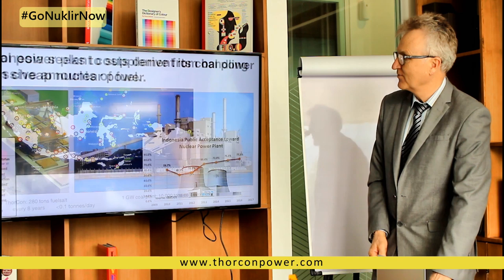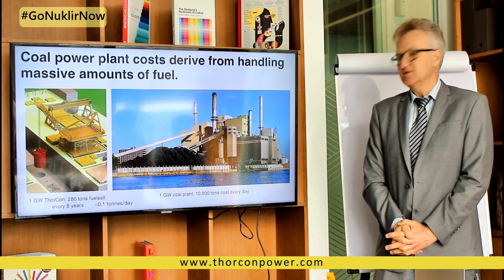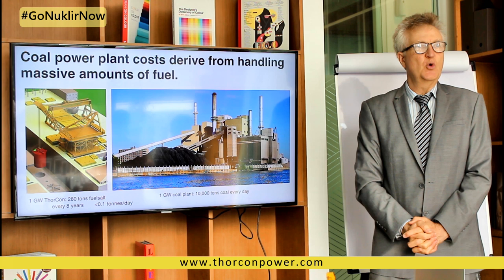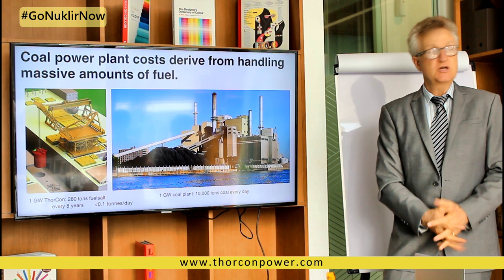This shows you a coal plant with a day's worth of fuel. It needs 10,000 tons of fuel a day and it generates about 1,000 tons of waste a day. Compare that to a nuclear power plant: we need about 0.1 tons of fuel a day and generate the same amount of waste. So we need a lot less fuel, a lot less mining, and you generate a lot less waste.